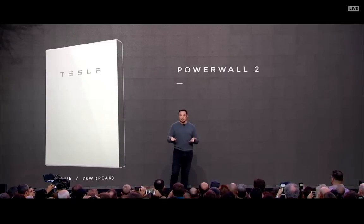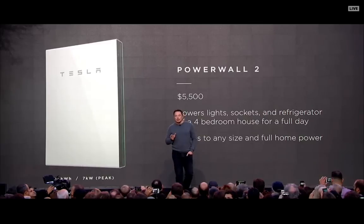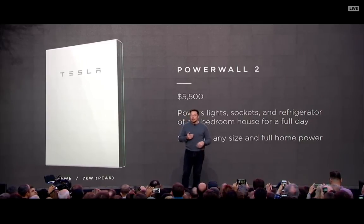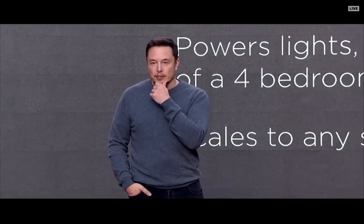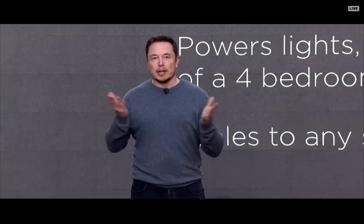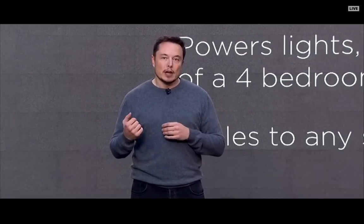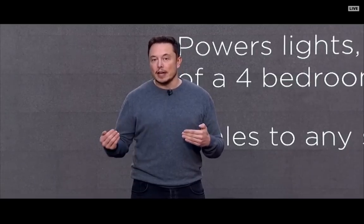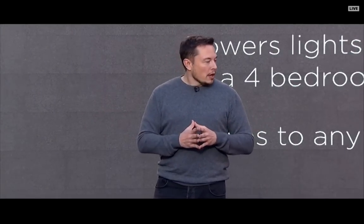We'd like to introduce the Powerwall 2. This is a big step above the Powerwall 1 — it has twice as much energy and more than twice as much power. It's a 14 kilowatt-hour energy storage unit with 7 kilowatt power output. In basic terms, you can power a four-bedroom house — the fridge, sockets, and lights — for a day. And if you have solar on your house, you can power it indefinitely.